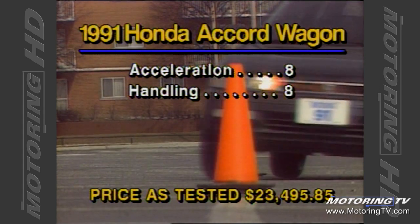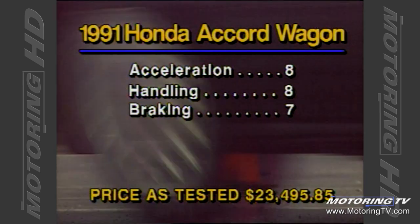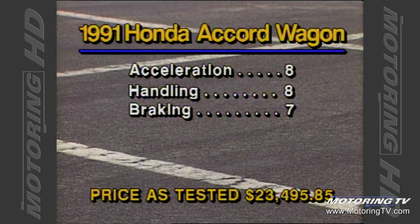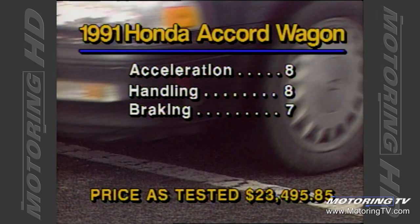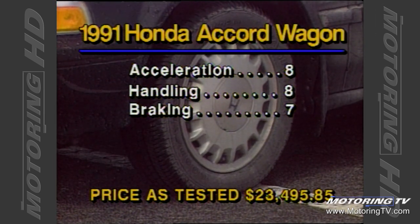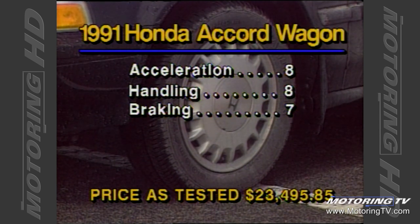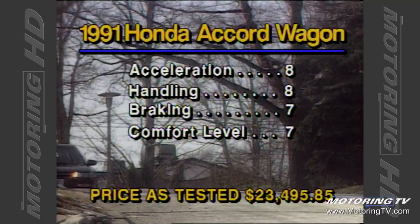If you opt for the wagon, you can forget anti-lock brakes because they aren't offered. Having said that, the disc/drum setup performed very well, averaging just 115 feet from 80km/h. The stops were straight and the pedal very easy to modulate.